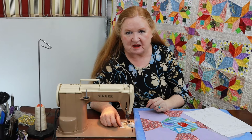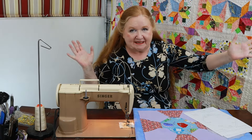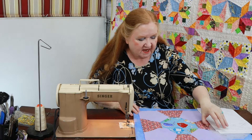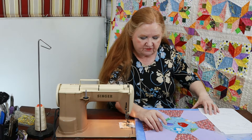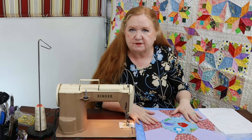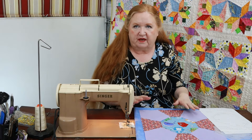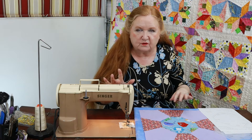Hello and welcome to Conquering Mount Scrapmore with Brenda. I'm Brenda and we're here with another episode of Y Seam Wednesdays. I love Y Seam Wednesdays. I've got such a beautiful block today called Adam's Refuge. It's very vintage and you could do it really scrappy. We had so much fun looking for fabric and cutting it up. I decided to make it a large size so it's easier to work with, and I sew it on the sewing machine.